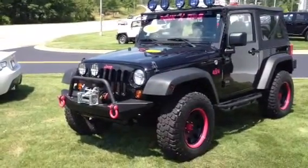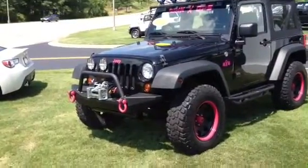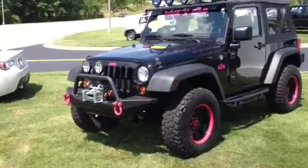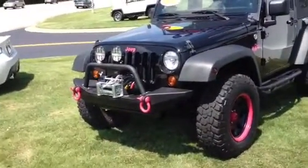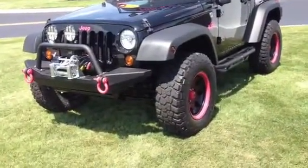Hey Brittany, this is Bobby at LaGrange Toyota. Thank you for your interest in us here and especially this 2012 Jeep Wrangler. Really cool piece here. Black two-door Jeep Wrangler — the Pink Ops edition, breast cancer awareness model for sure.